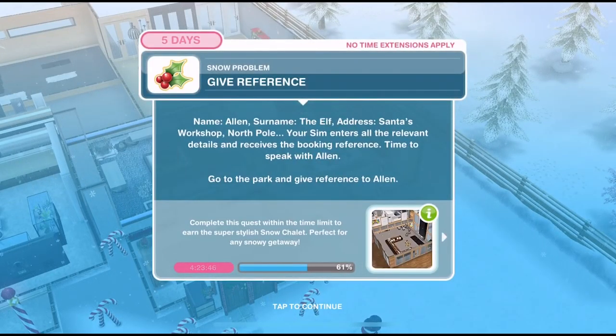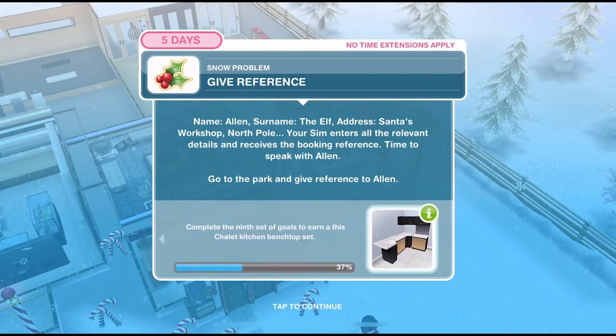Now we need to give a reference. Name: Alan. Surname: the Elf. Address: Santa's Workshop, North Pole. Your Sim enters all the relevant details and receives the booking reference.